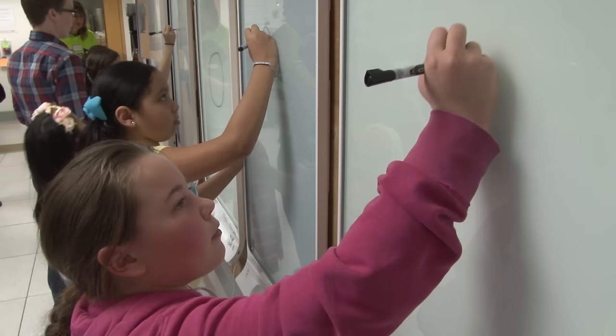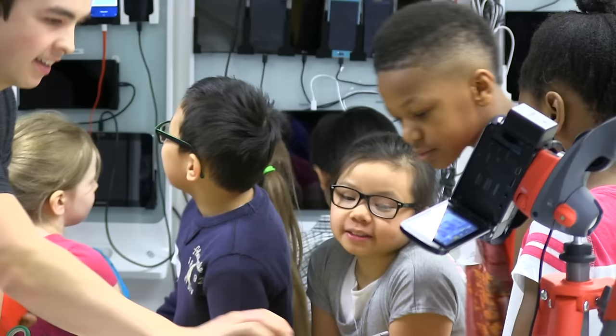The kids got to explore the different circuit boards, and just seeing their excited faces as they're here experiencing something that could be a potential job for them in the future.